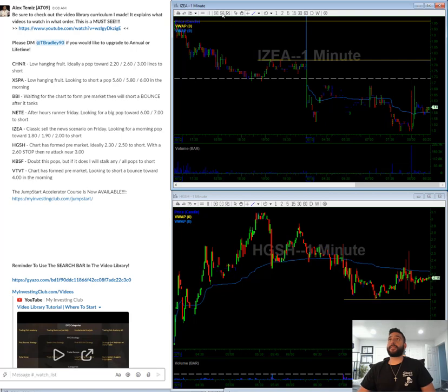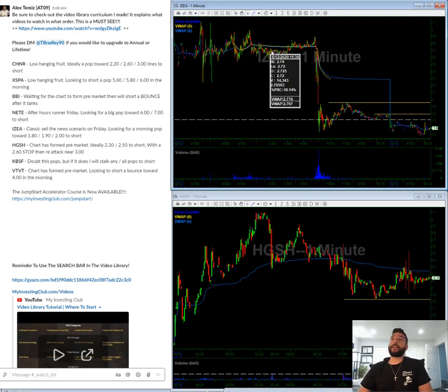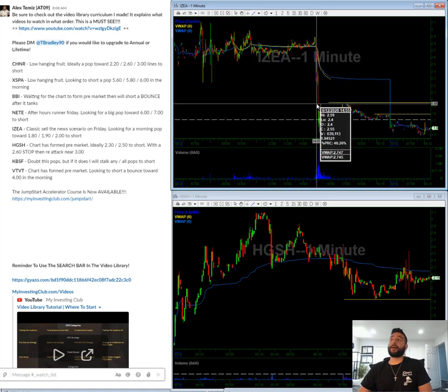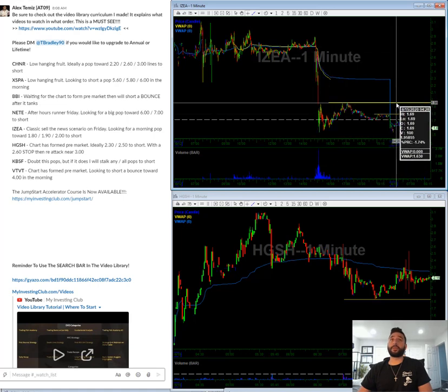IZEA — this is a complicated situation. They released an offering pre-market on Friday, but then they said there's news coming. They sold their ATM all day, and then when the news came out, it was a non-event. So looking to short a pop towards $1.80 and $2 in the morning.